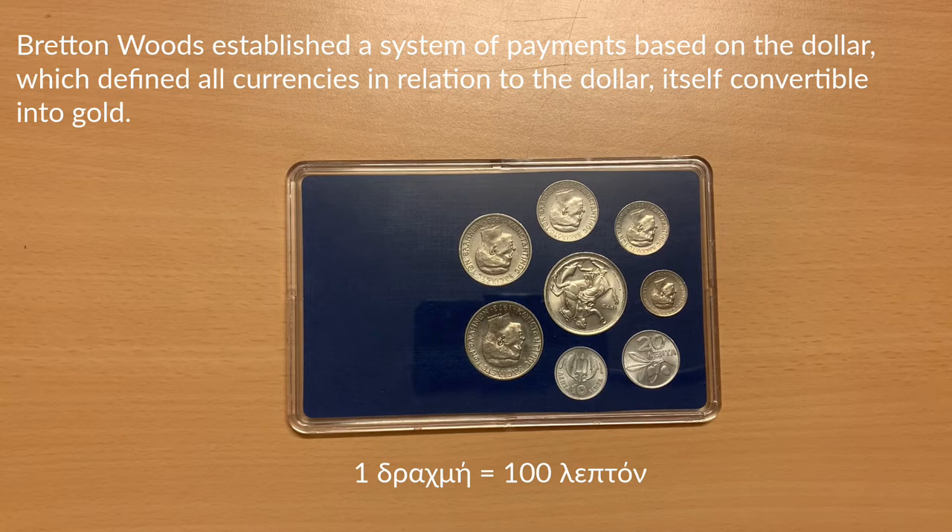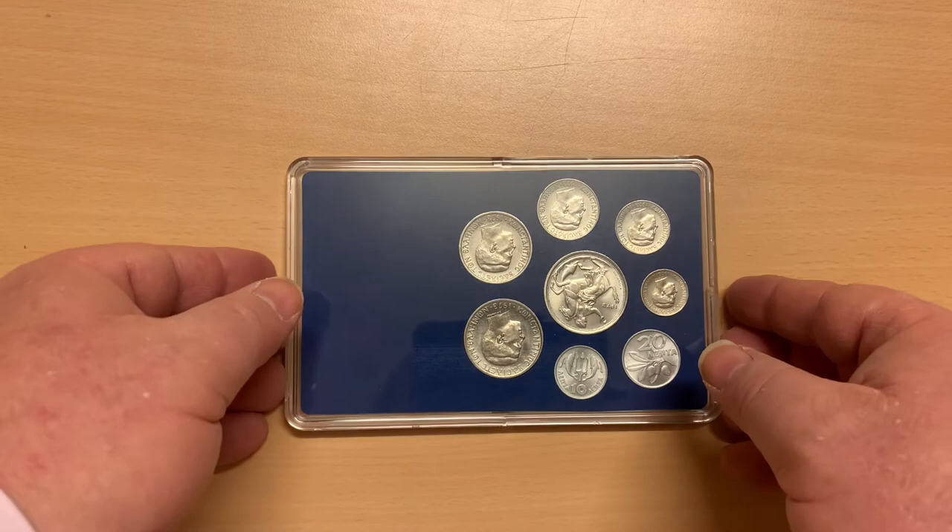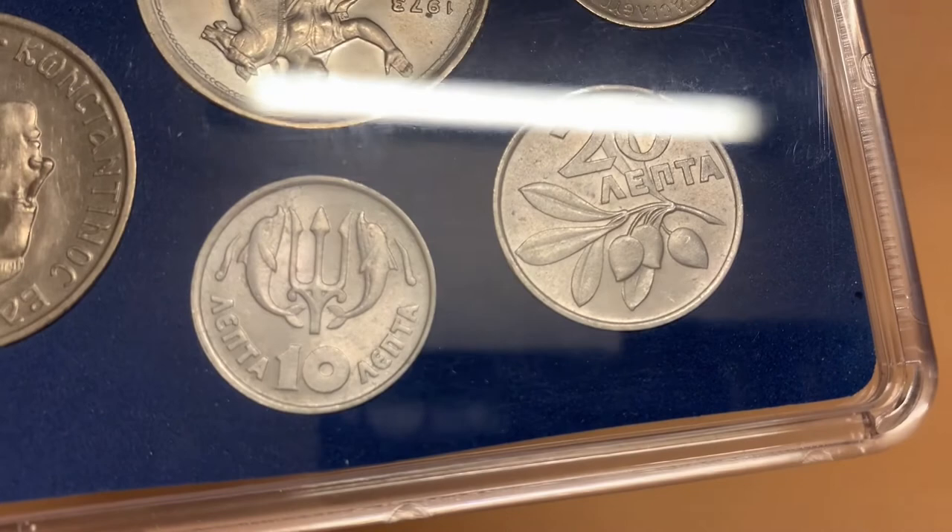The third drachma, subdivided into 100 lepta, assumed a fixed exchange rate of 30 drachma per dollar until the year these coins were minted. After the liberation in 1944, Greece had descended into a civil war fought between communist forces who had been part of the resistance to the Nazis and those loyal to the newly returned government in exile. Although the war ended in 1949, the 1967 coup and the following seven years of military rule by the regime of the colonels were the culmination of 30 years of national division between the forces of the left and the right.